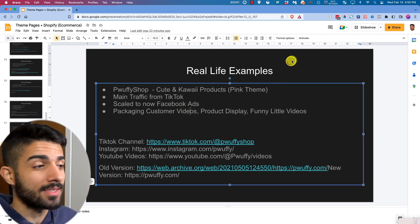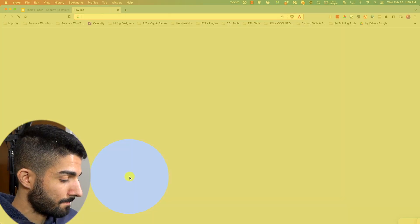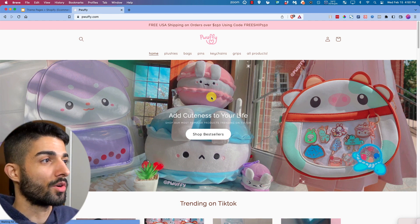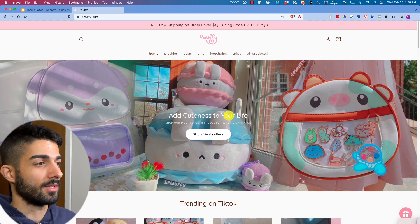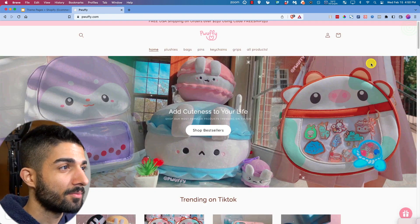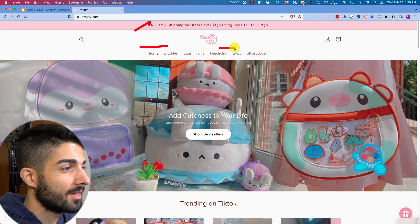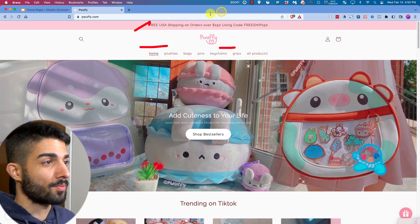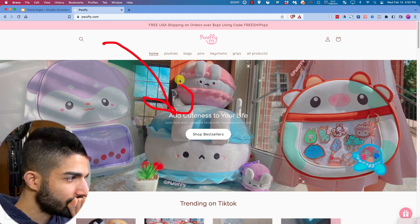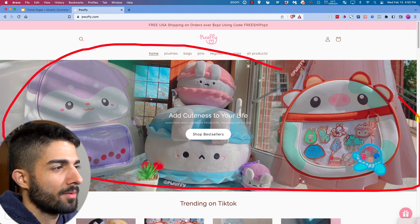Next we have the Poofy Shop — cute kawaii products. It's a pink-theme page. I've been auditing a lot of pink-theme sites doing a bad job, but this one looks really nice. Simple: white plus pink, different shades of pink and red. They show off their products in the banner — like eight to fifty different products in one banner. Pins, keychains, backpacks, plushies.